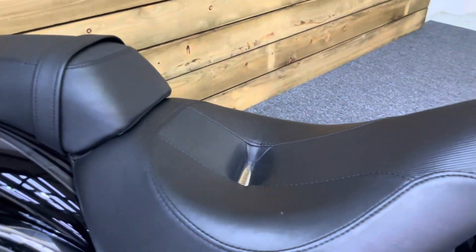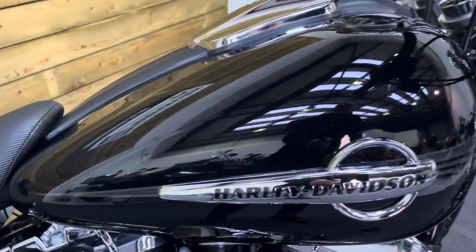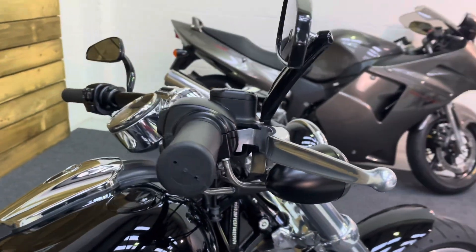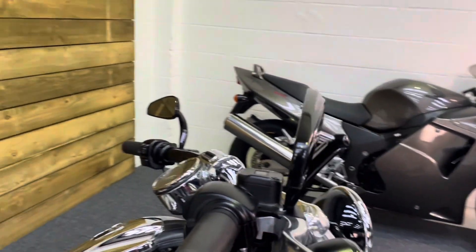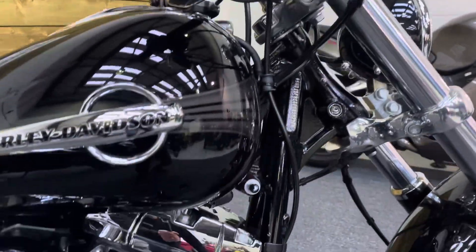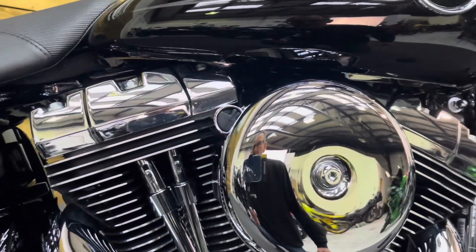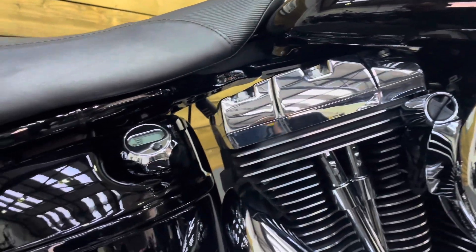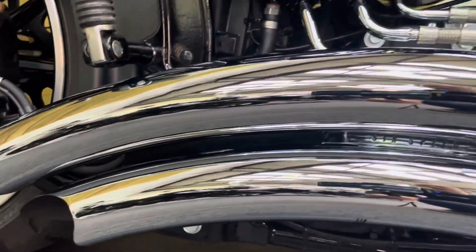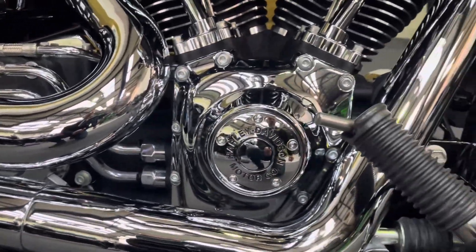The seats — rider and pillion — are unmarked, and all the paintwork on the petrol tank is, just like the rest of the bike, absolutely unmarked. Those tribal mirrors are fitted and are very nice indeed. No marks on the bar ends, levers or mirrors, and all the chrome work on the engine is absolutely spotless. The paintwork on the side covers is all excellent as well, and the Big Radius pipes exhaust is in absolutely superb condition.